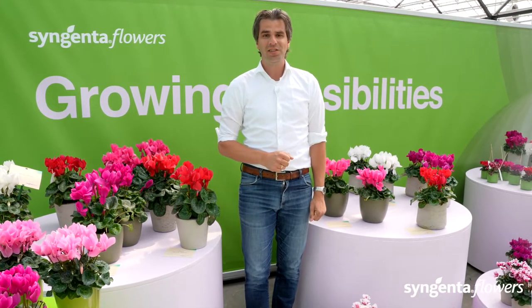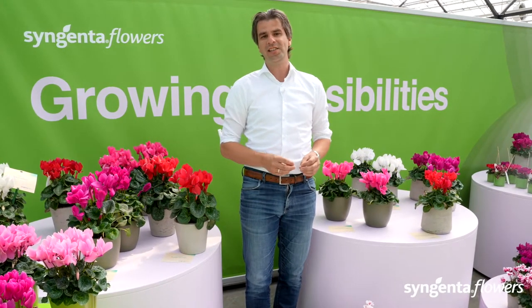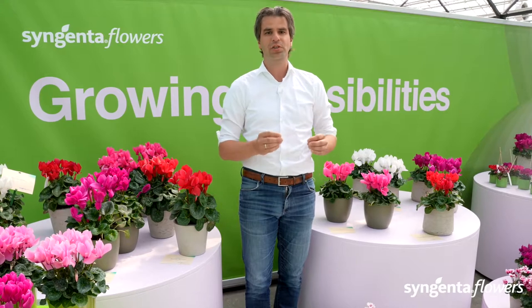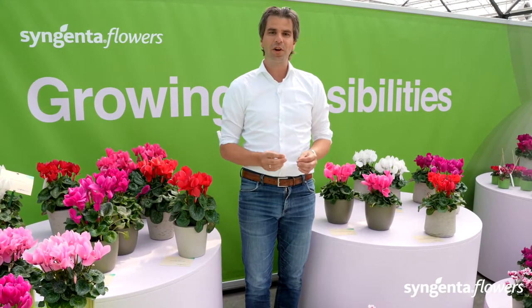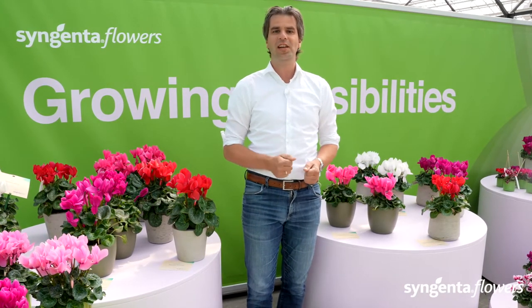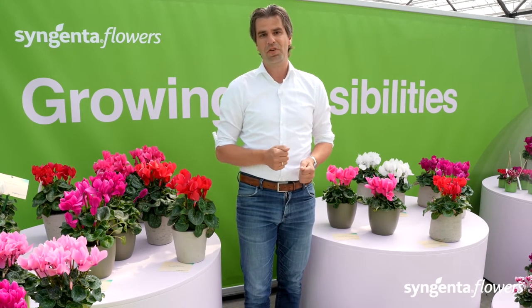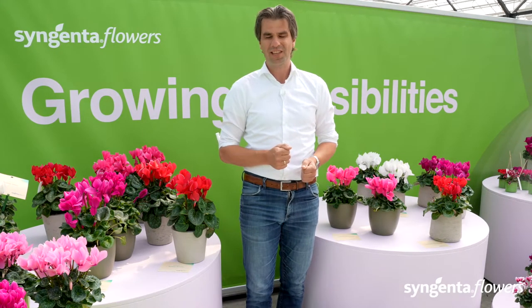Your key account manager in Turkey, John et al., is organizing a series of webinars to go into detail on how to grow our genetics in your climate, under your circumstances. If you want to go in depth and discuss all the ins and outs of growing our genetics in your country, please sign up for our webinar series.